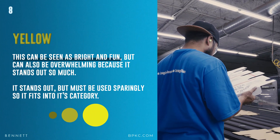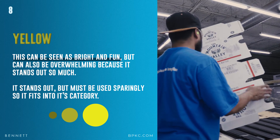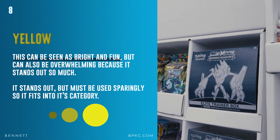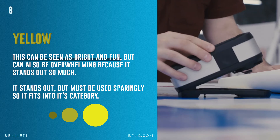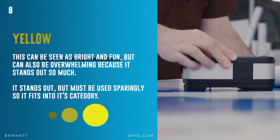And finally, yellow. Yellow can be seen as bright and fun, but it can also be overwhelming because it stands out so much. I know I mentioned red as being one of the most aggressive-looking colors at retail, but yellow has been proven to stand out more than any other color. Because it stands out so much, you need to use it sparingly. Take a look at the candy aisle and you'll see yellow on practically every candy bar.